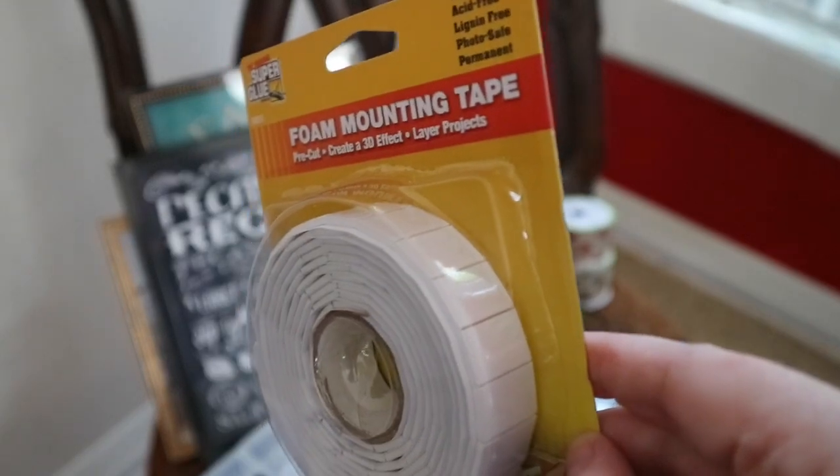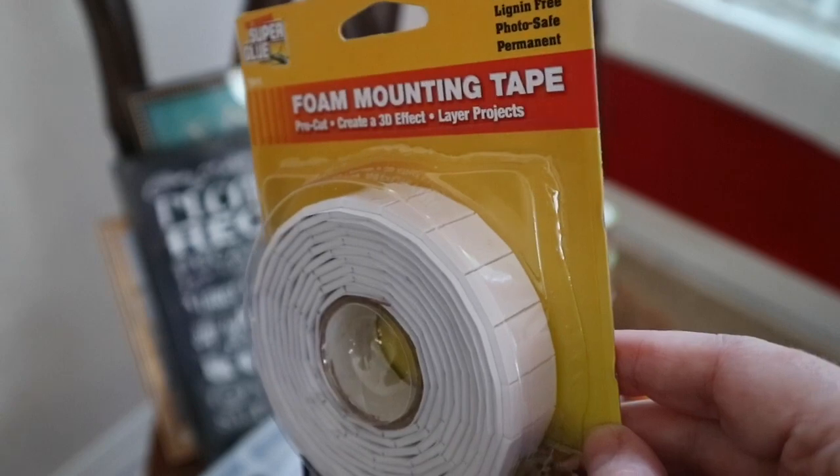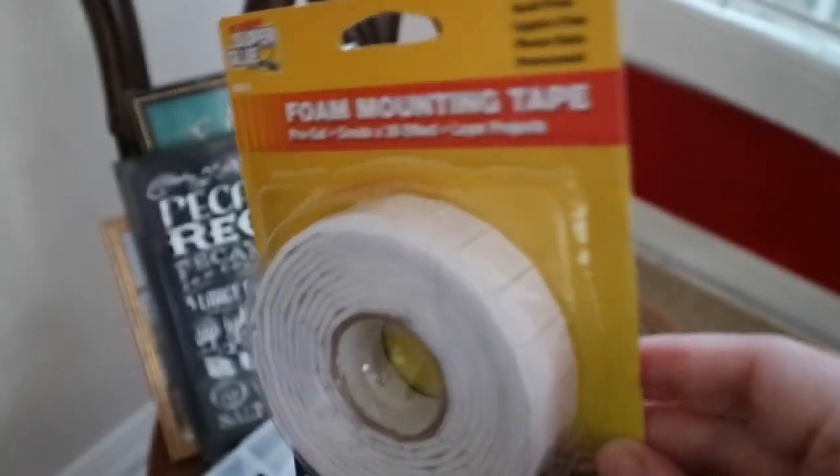I got some of this foam mounting tape because I think this will be good to use for some of the things that I'm trying to just stick smaller pictures onto other things. So I want to try this out.